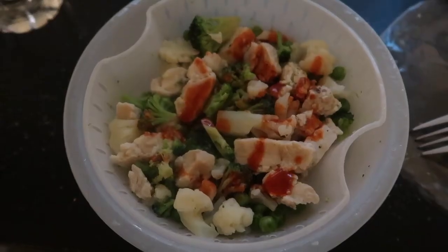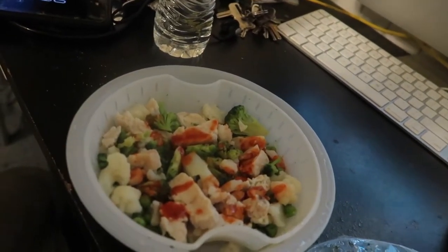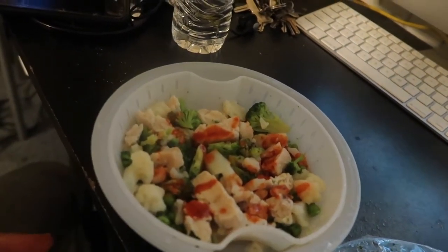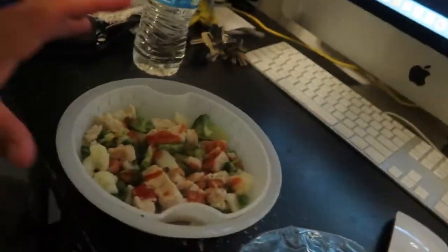Third meal of the day: chicken with broccoli and a little bit of Tapatio. The second bowl looked exactly like this but with a little bit different things like beans, spinach, and so on. I just forgot to film it. I get these bowls at Stater Bros in the frozen section. So if you can't cook like me, go to Stater Bros or Food for Less or Vallarta or any marketplace and look in the frozen section.